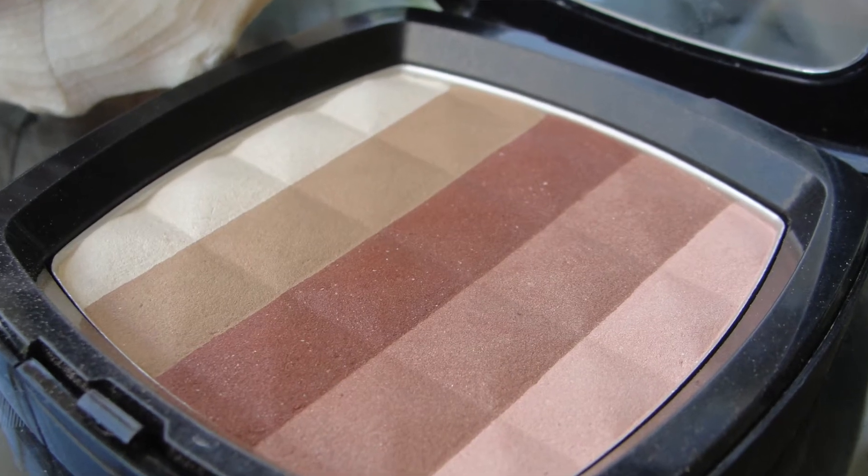I tried a bunch of makeup from Eddie Funkhauser. One of my favorite items is this bronzer — so gorgeous, words cannot describe it. It's so pretty just to look at. There is a highlighter, bronze colors, blush — everything in one. You could even use it as an eyeshadow. I love it so much for travel.